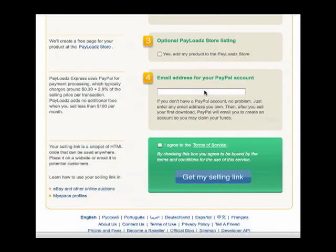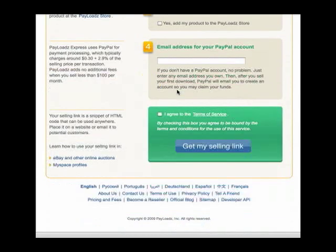If you don't have a PayPal account, it's not a big deal because you can simply enter your regular email address and paypal.com will notify you when you have a payment available for that email address. This is at no cost to you. The only cost you will have is the percentage that PayPal.com takes out for payment processing, which is usually around $0.30 plus 2.9% of the selling price per sale.